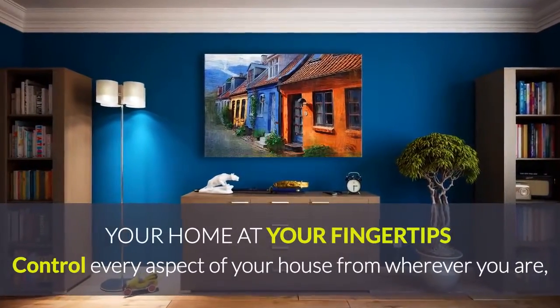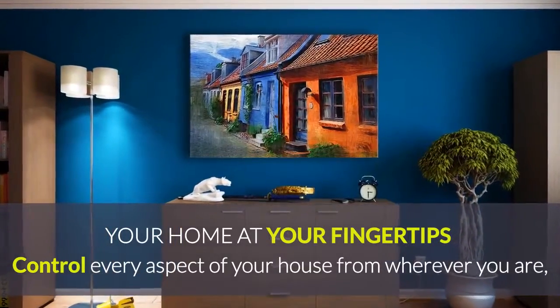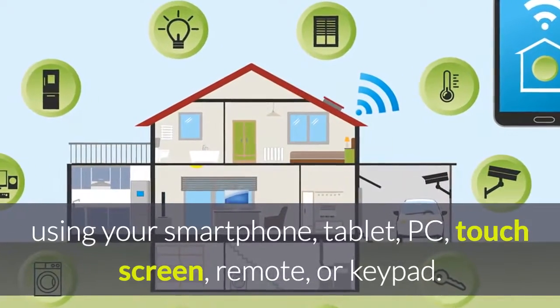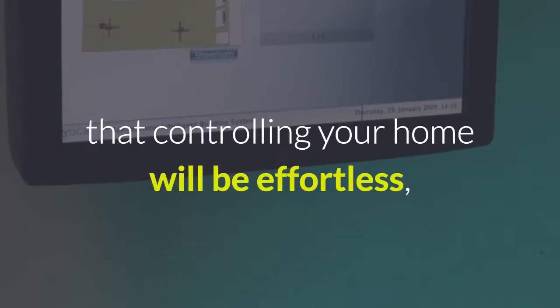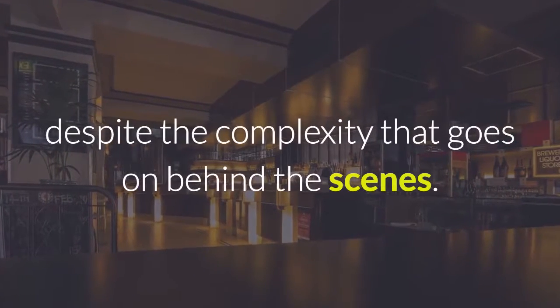Control every aspect of your home from wherever you are using your smartphone, tablet, PC, touch screen, remote or keypad. ISI Smart Homes provide a consistent, easy to use interface that ensures that controlling your home will be effortless despite the complexity that goes on behind the scenes.